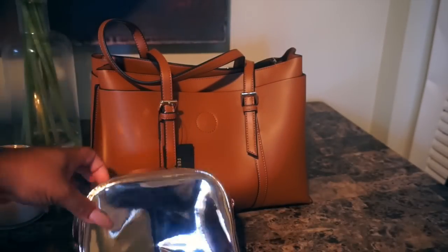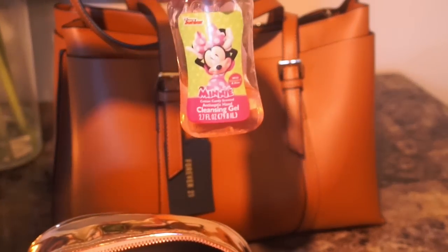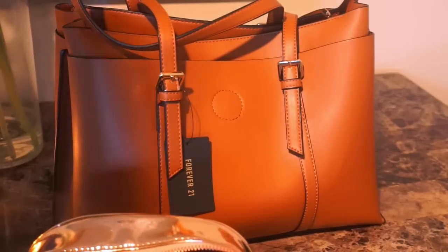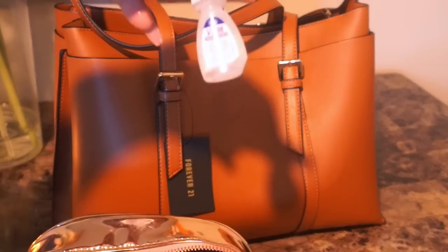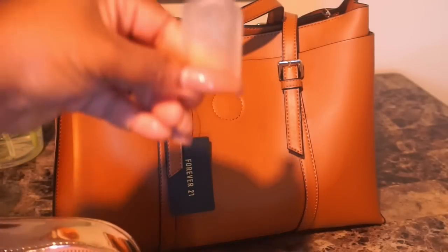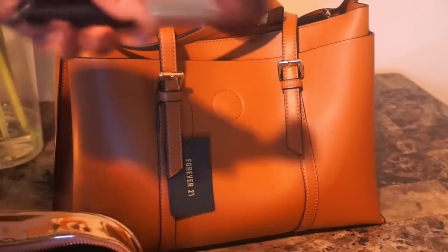So first we're going to start off with some hand sanitizer. I have to keep hand sanitizer on me because you guys know I have a baby and we have to keep clean hands. Then I'm going to just add my favorite new gloss. Then I'm going to add some eye drops just in case my eyes irritate me with my lashes. Then I'm going to add my favorite Kevin Kline perfume. I always got to keep little samples of perfume in my bag.